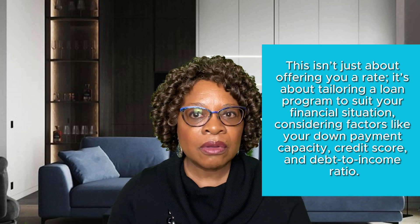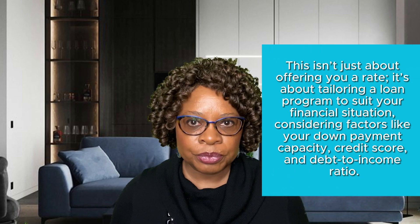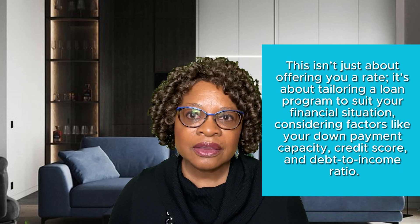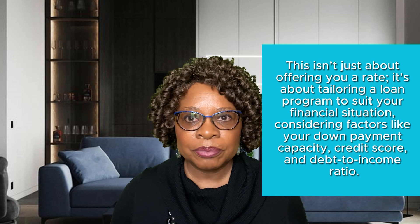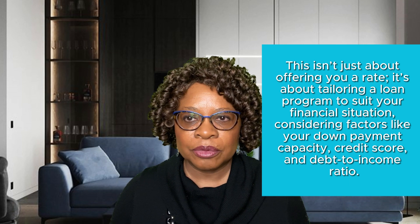This isn't just about offering you a rate. It's about tailoring a loan program to suit your financial situation, considering factors like your down payment capacity, credit score, and debt-to-income ratio.